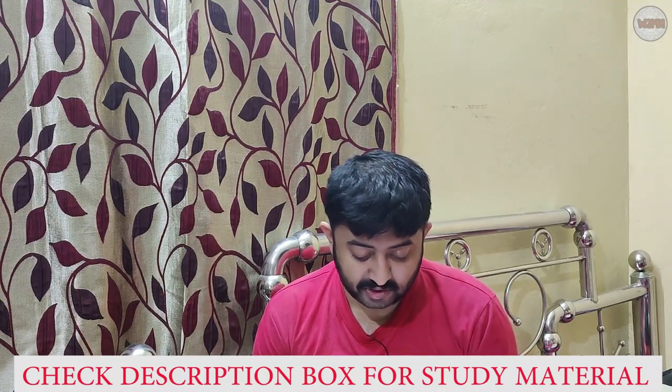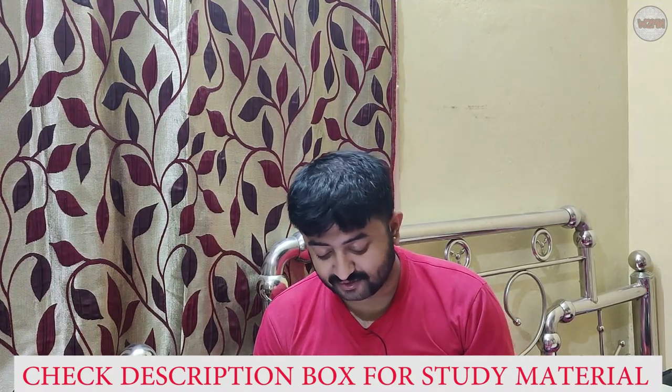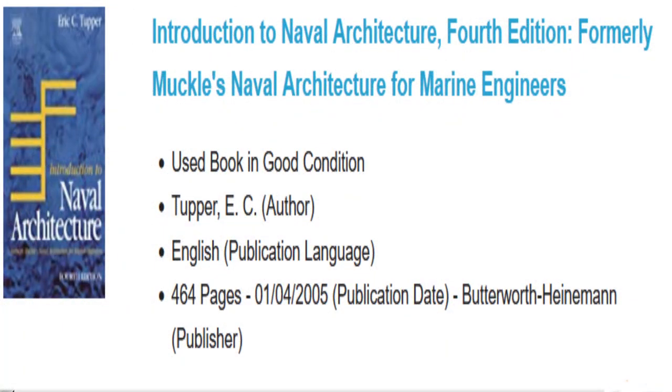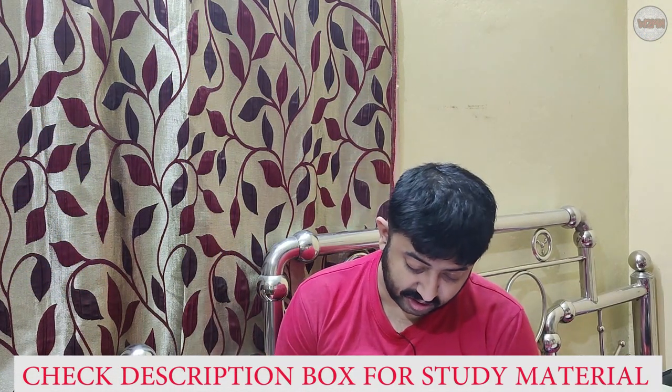Now I'll start with the first book. I have this book personally — 'Introduction to Naval Architecture' by Eric. Believe me, it's one of the best books. It has 464 pages and is published by Butterworth-Heinemann.